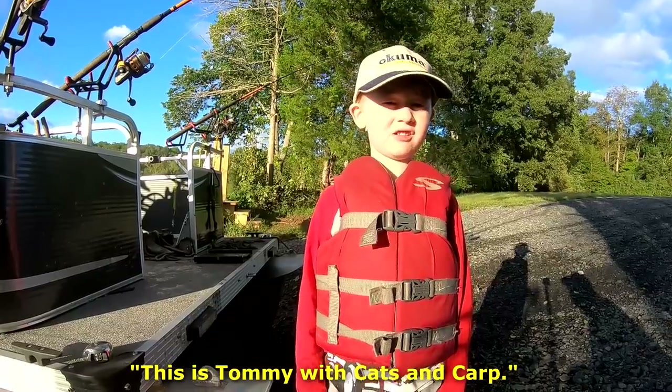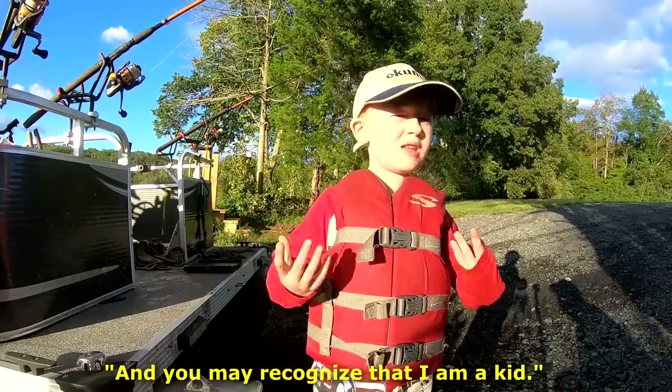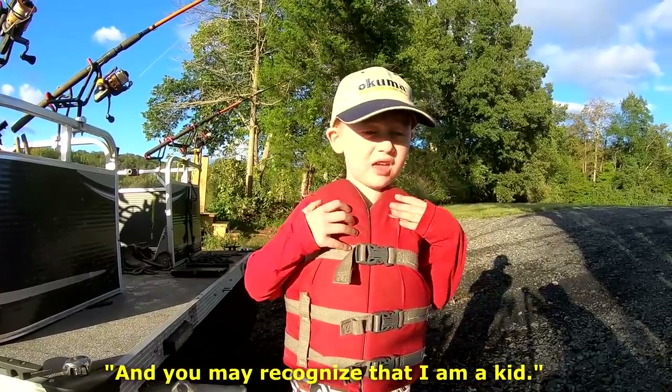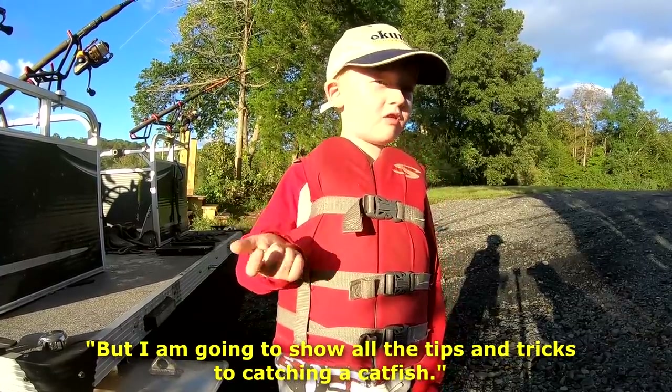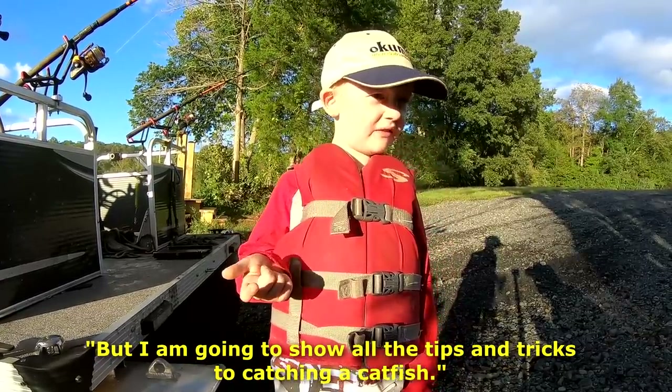This is Tommy with Cats and Carp, and you may recognize that I'm a kid, but I'm going to show all the tips and tricks to catching a catfish.